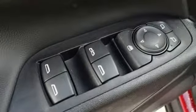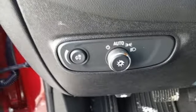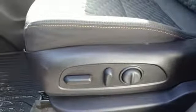Front heated bucket seats, turbo inline four-cylinder engine, active grille shutters, gas pressurized shocks, and automatic transmission.